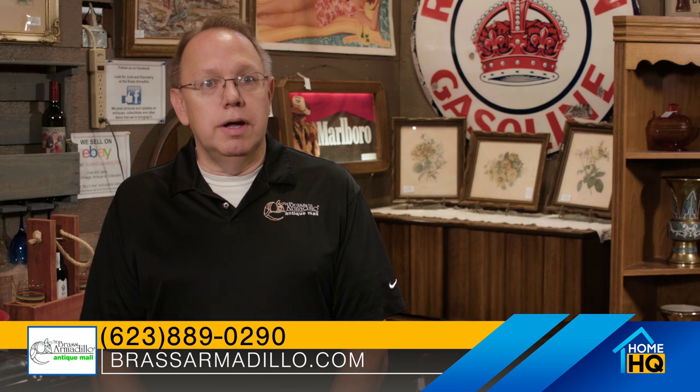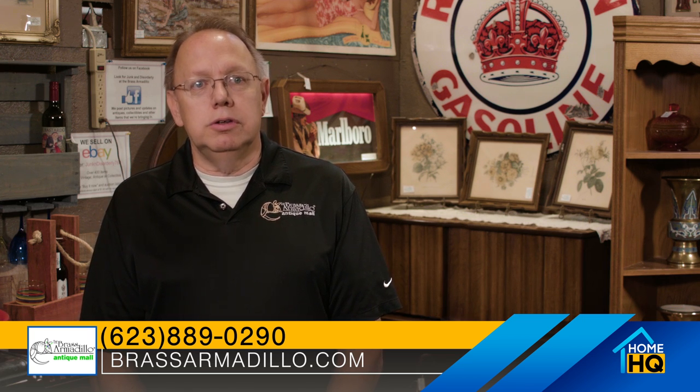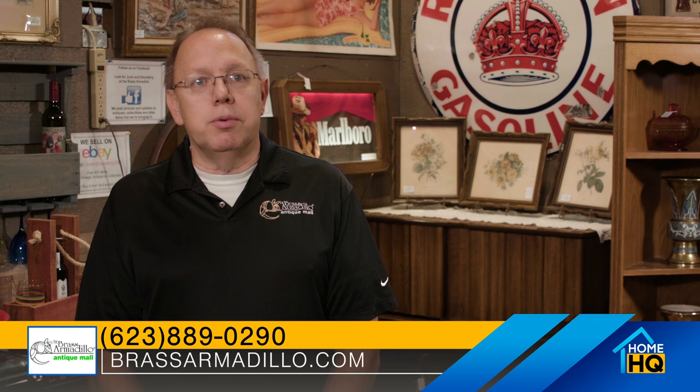It is something that you will certainly enjoy — it's a cool environment. We invite you to come down. We're open 9 a.m. to 9 p.m. every day of the week. We're located near the intersection of Dysart Road and McDowell in Goodyear. You can look us up online at BrassArmadillo.com or any of the popular social medias.